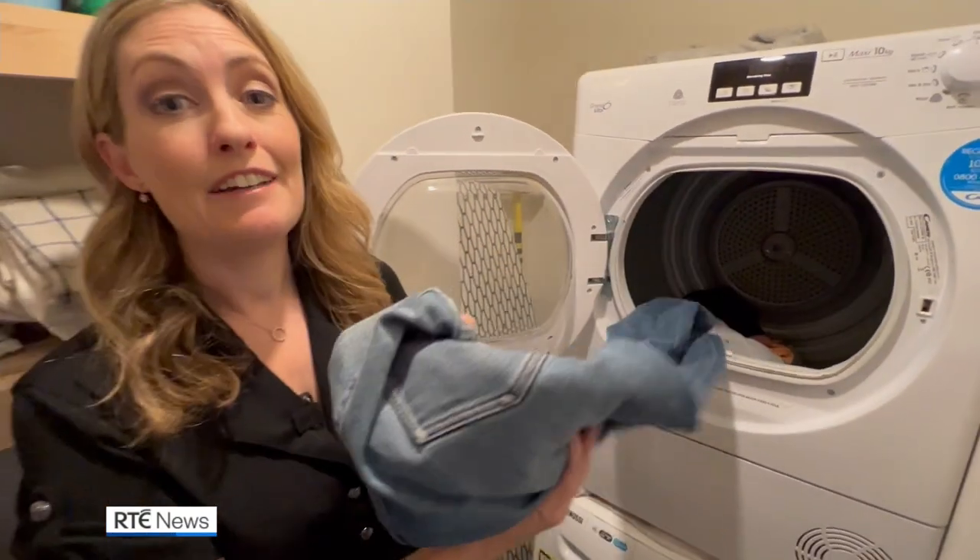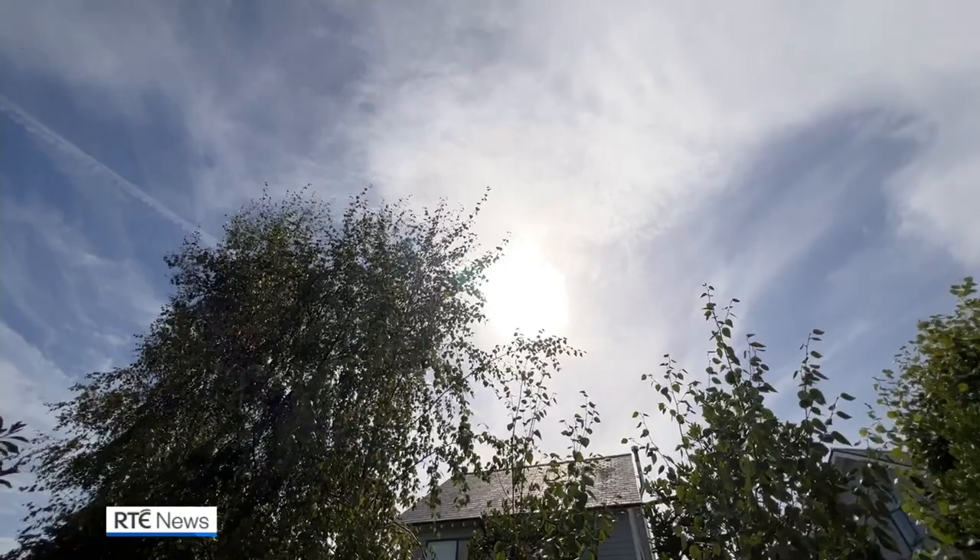Use a lower temperature for your washing machine and wait until you have a full load before turning it on. Avoid using a tumble dryer if at all possible. If the weather allows, hang your washing outdoors.